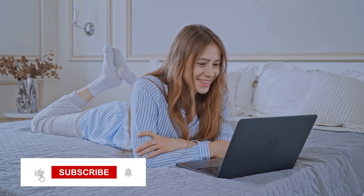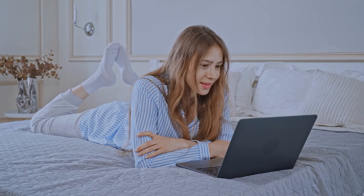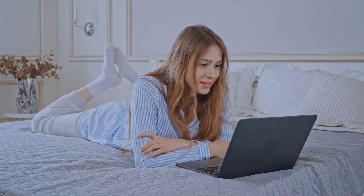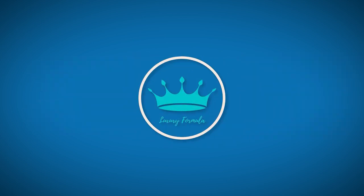Don't forget to like, share, and subscribe to this channel. Please click the notification bell for more updated videos like this. See you in the next video — this has been Luxury Formula!